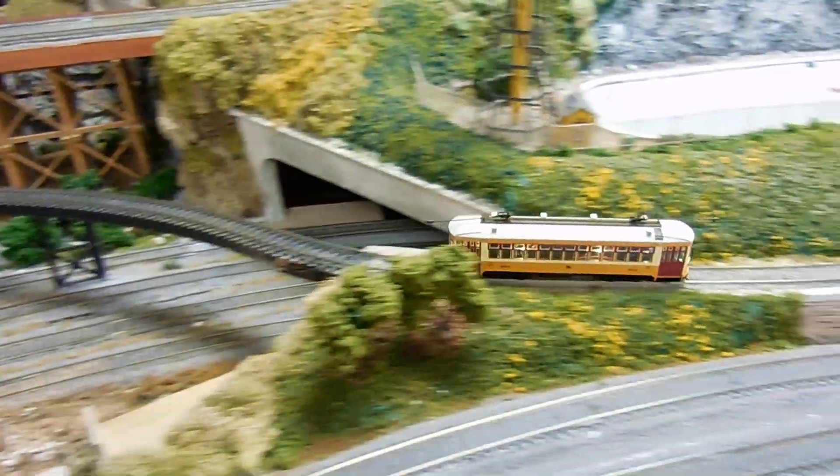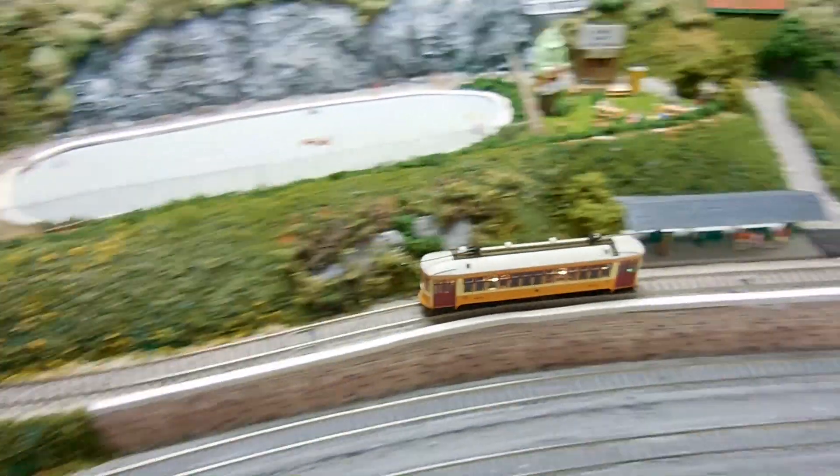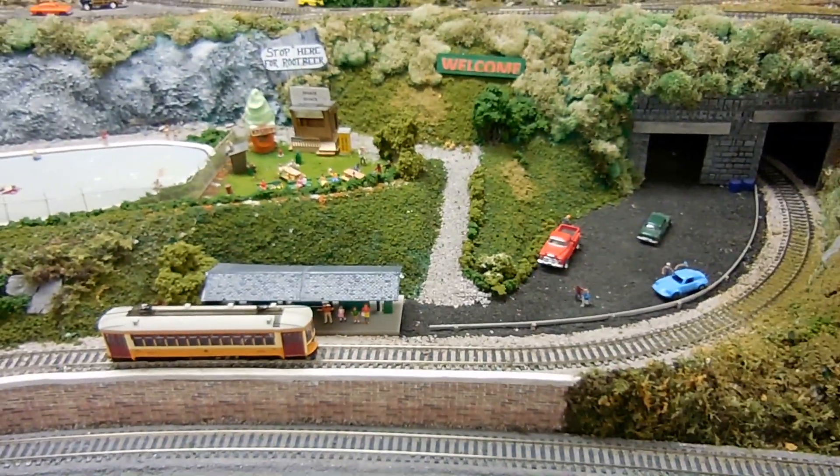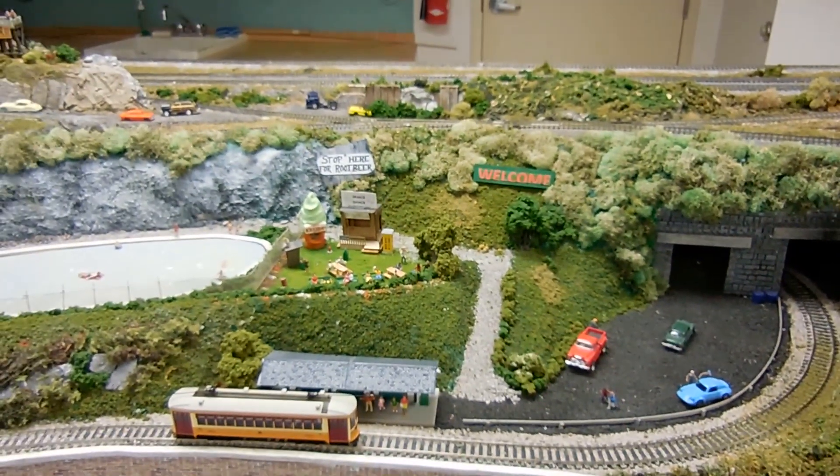Our trolley proceeds across the main line and arrives at our reservoir picnic area. It drops off some passengers who are anxious to picnic here at our refreshment stand.